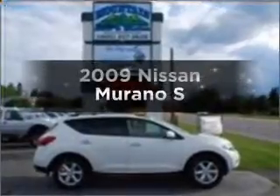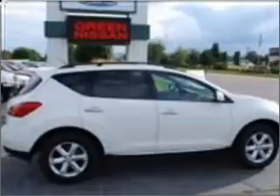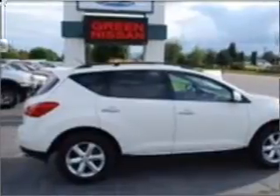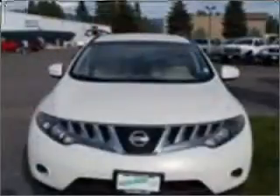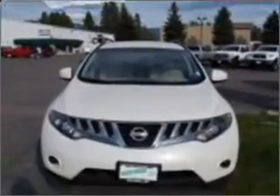Check out this 2009 Nissan Murano. This is the set of wheels you've been looking for, with a reliable six-cylinder engine that responds smoothly to its automatic transmission. You will appreciate the safety feature of anti-lock brakes.